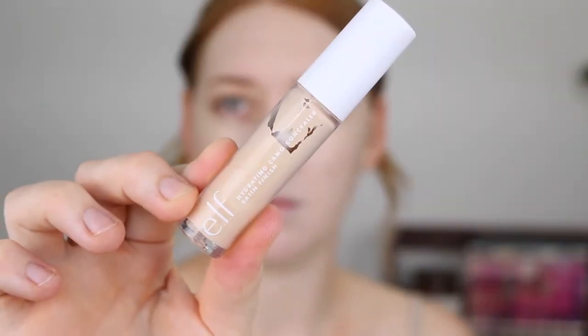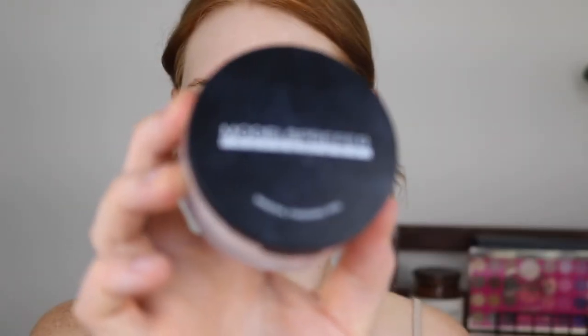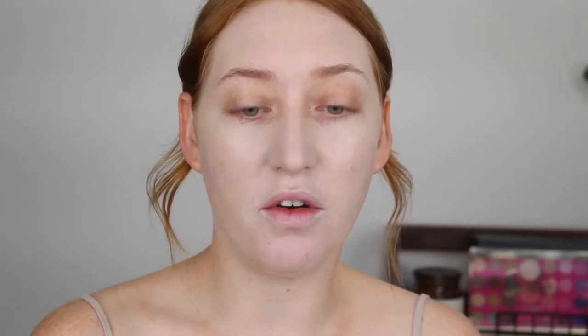I'm going to go in with my normal concealer and powder routine. I'll be using my e.l.f. Hydrating Camo Concealer and then my Models Prefer Mineral Finishing Powder. I'll also go in with a little bit of the Covergirl Clean Fresh Powder. Things are looking better now that I've put powder on. I also put a little bit of that e.l.f. concealer over my blemishes on my chin because it's a hydrating formula and it has made them look so much better. I feel like the coverage I have now is medium to full but the foundation on its own is definitely not full coverage.